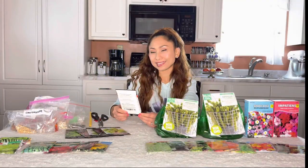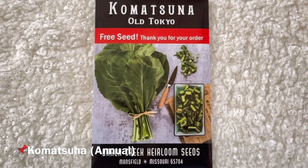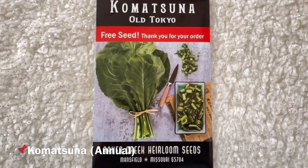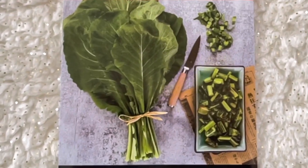And these are free seeds — very nice of them, thank you Baker Creek Heirloom Seeds! This is Old Tokyo, a traditional komatsuna from Tokyo, Japan. It is dense in nutrition and refined in flavor. Komatsuna is known as spinach mustard and can be used cooked or raw.